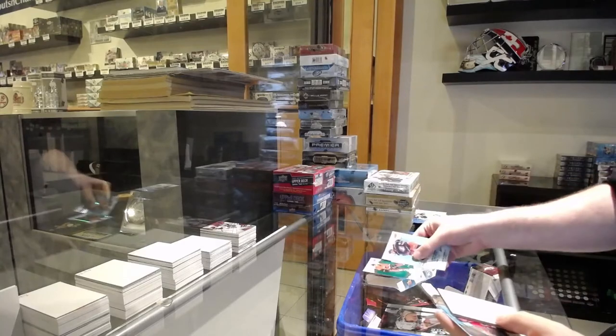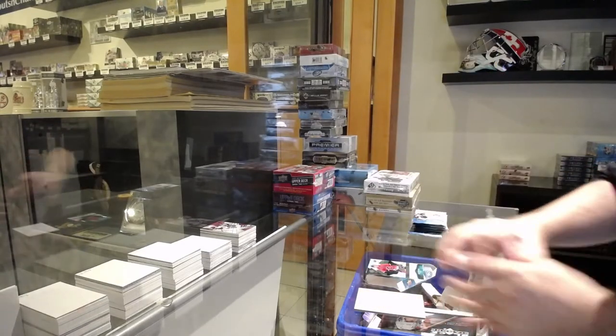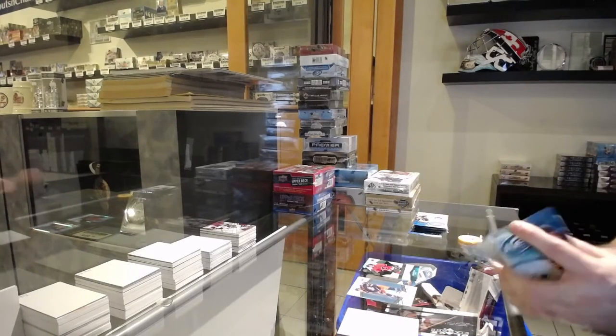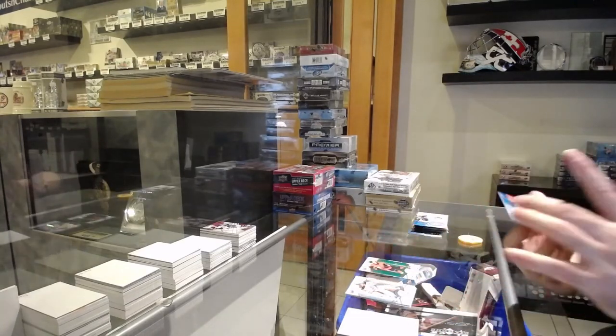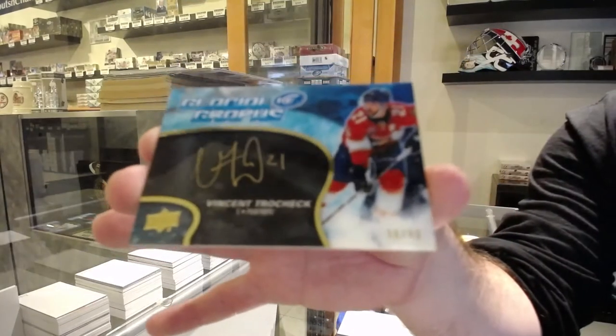We've got a green of Monahan for the Calgary Flames, $4.99 for the Calgary Flames of Valamaki. I think McDavid will definitely win a Cup before he leaves. A Glacial Grafts gold numbered to 50 of Tro Check for the Ottawa Senators.